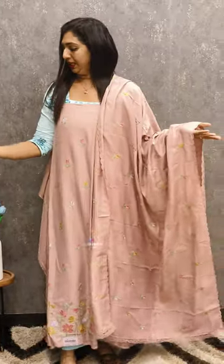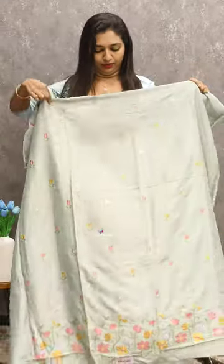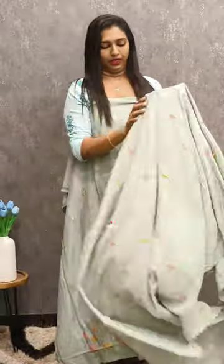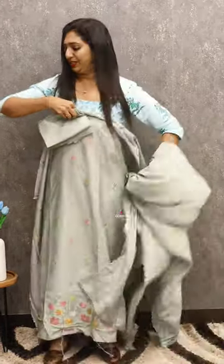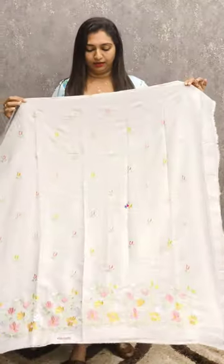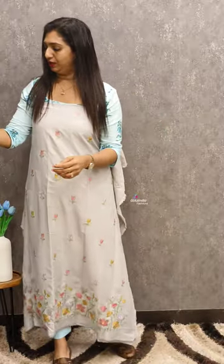Beautiful dupatta and bottom in the same tone. The next color is light green — a beautiful combination of all pastel shades. This is also green — dupatta and bottom. The next one is a silver tone, a grey tone. It's a great color with a full work and great soft finish.